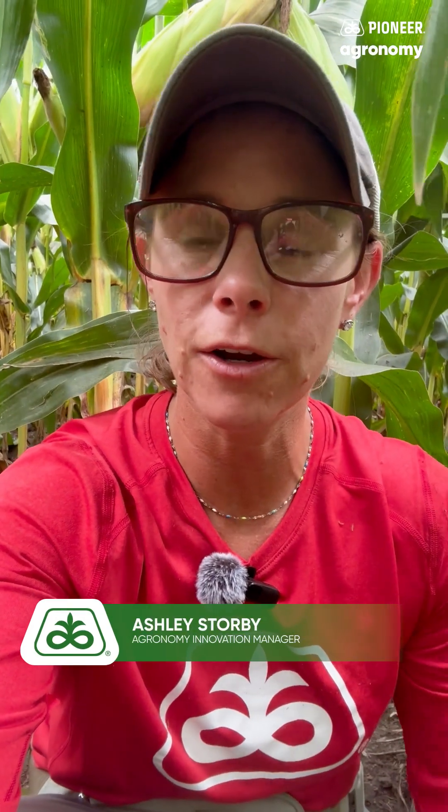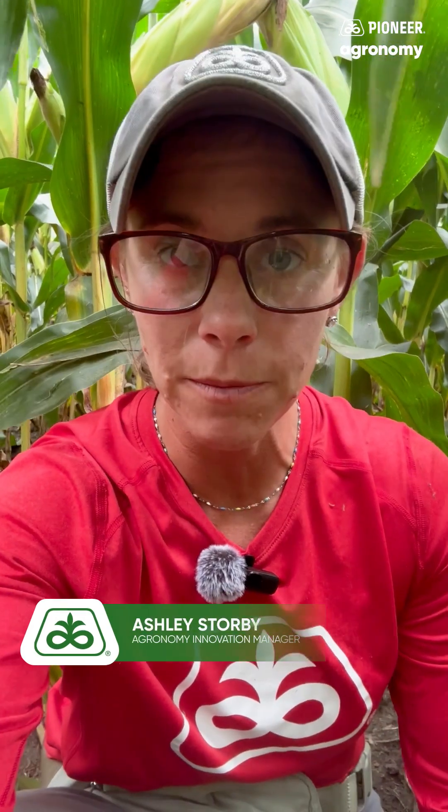Ashley Storby, Pioneer Agronomy Innovation Manager in Southern Minnesota, here today in one of our product knowledge plots. This product knowledge plot has some additional information that we'll learn from it, as half of the plot was applied with fungicide and half was left untreated. So here we'll be able to learn about respective hybrid responses to fungicide.